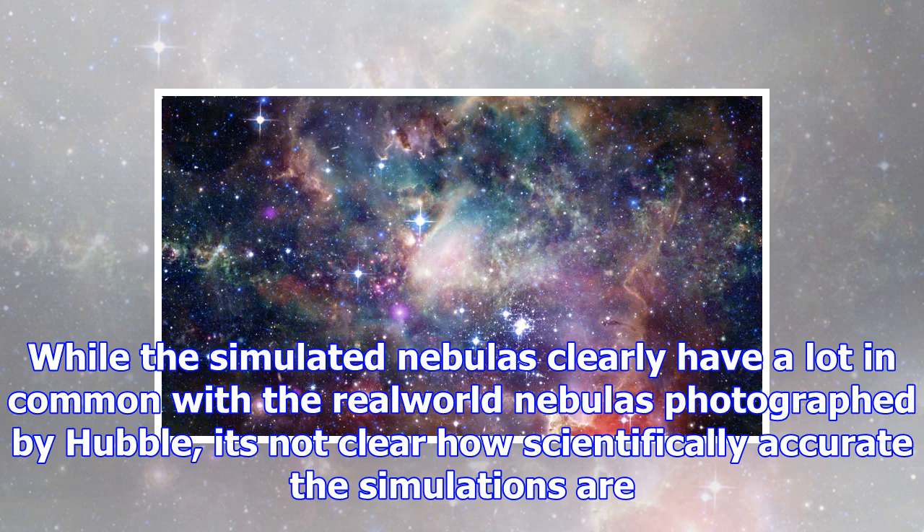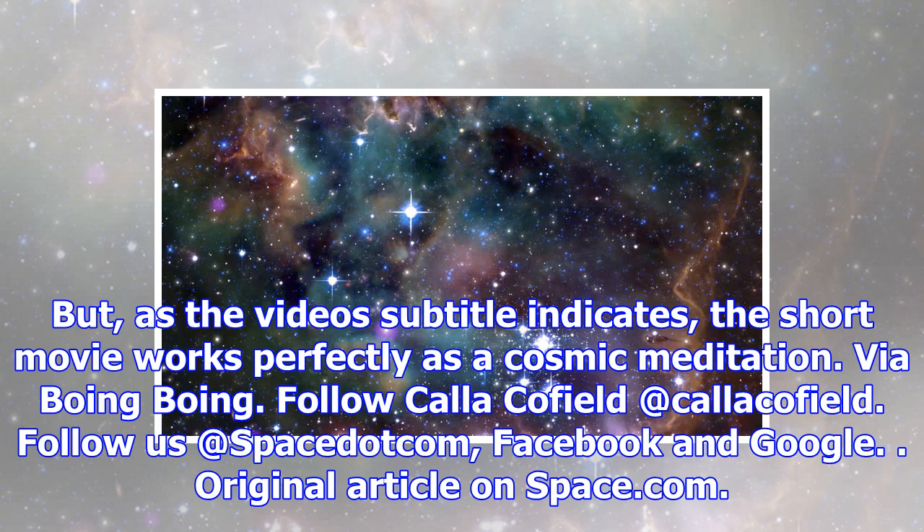While the simulated nebulas clearly have a lot in common with the real-world nebulas photographed by Hubble, it's not clear how scientifically accurate the simulations are. But, as the video's subtitle indicates, the short movie works perfectly as a cosmic meditation.